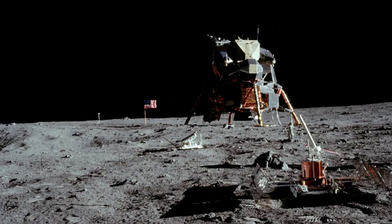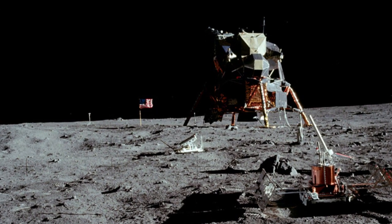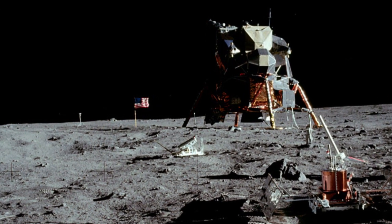Finding Tranquility Base, the location of the first moon landing, is a lot easier today than it proved to be following the historic touchdown in July 1969. As Apollo 11's lunar module descended to the surface, Michael Collins in the command module followed its progress through the spacecraft's sextant until it was roughly 115 miles from touchdown.